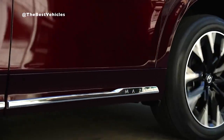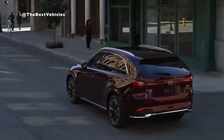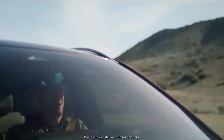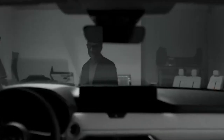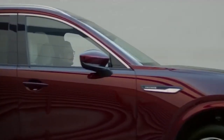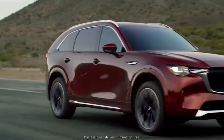The Mazda 3 has always been a top choice for compact car enthusiasts, and the 2023 model takes it to the next level with cutting-edge technology and a sleek design. The Mazda 3 has been a popular choice in the compact car segment since its debut in 2004. The first-generation model, introduced as a replacement for the Mazda Protégé, was well-received by consumers and critics alike, thanks to its sleek design, fun-to-drive nature, and reliability.